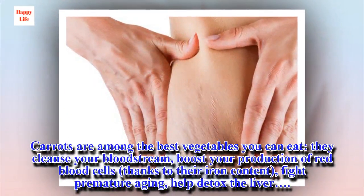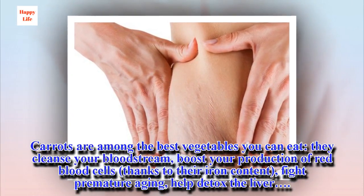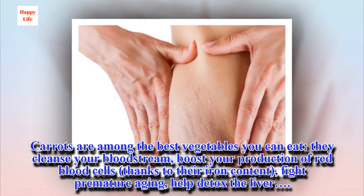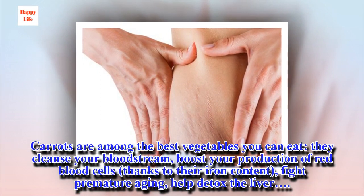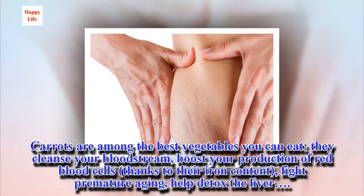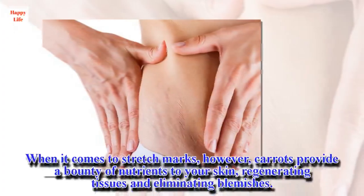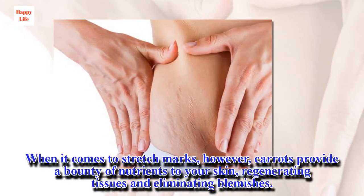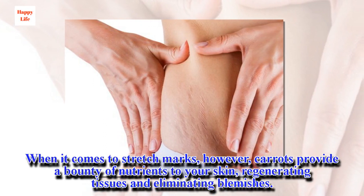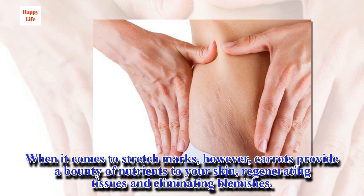Carrots are among the best vegetables you can eat. They cleanse your bloodstream, boost your production of red blood cells thanks to their iron content, fight premature aging, and help detox the liver. When it comes to stretch marks, carrots provide a bounty of nutrients to your skin, regenerating tissues and eliminating blemishes.